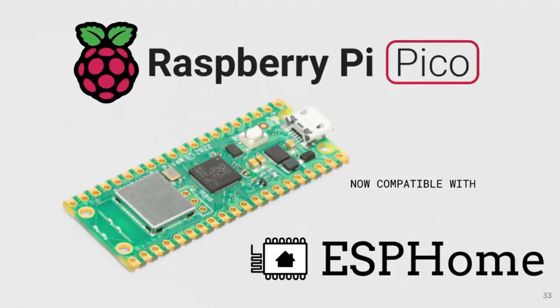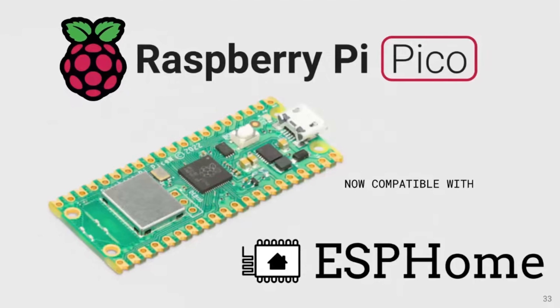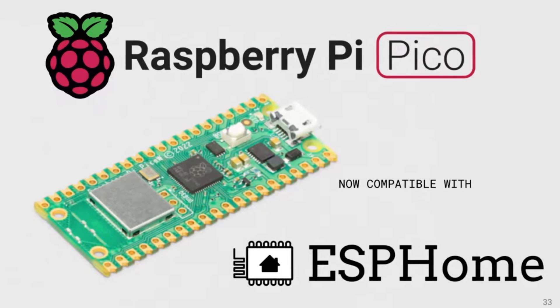Speaking of ESPHome, it was also announced on stream that ESPHome now has support for the Raspberry Pi Pico W, which is a first for the project — as traditionally only ESP devices have been supported, as the name would suggest. This gives users another choice when it comes to building devices with microcontrollers, and more choice is always good. Now you can take your Raspberry Pi Pico W boards and build out your own devices and sensors just as easily as you would with an ESP8266 or ESP32, all with very little experience and no real coding knowledge required. Really cool to see.